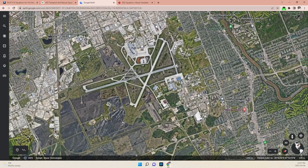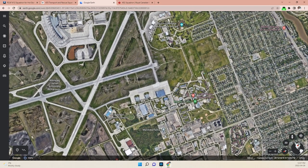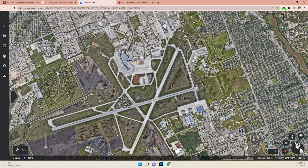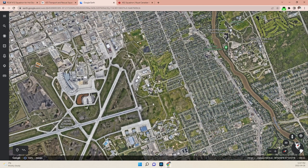It's a fairly large airport, and if we zoom in here a little bit, we can see this is where we're going to be at 17 Wing. Our aircraft is located right here, and we'll come back to that in just a minute. This is the main terminal area, and this is one of the FBO areas, with another one up here.